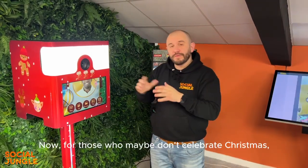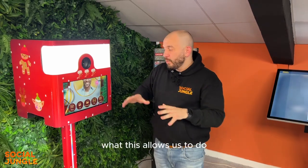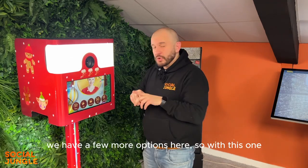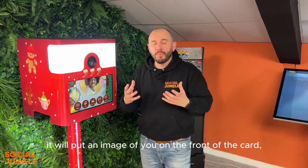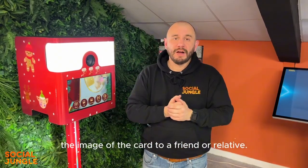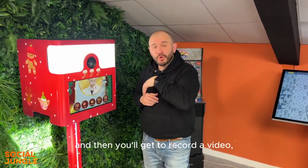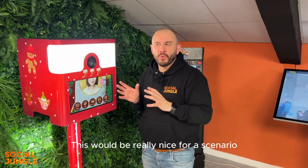For those who maybe don't celebrate Christmas we do have a Holiday Greetings version. This allows you to create a digital Christmas card with a few more options than the other experiences: photo, GIF, boomerang, and video. For photo, GIF, and boomerang it puts an image of you on the front of the card. For the video option, it takes your photograph for the front, the card opens up on screen, and then you record a short Christmas or holiday greeting.